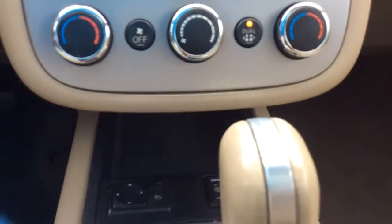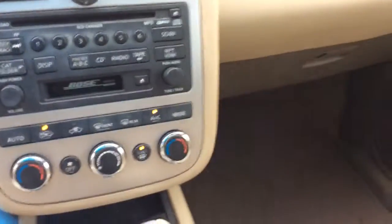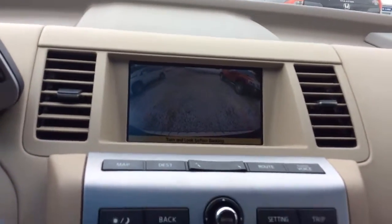It cranks right up, sounds like a champ. As you can see, all your steering wheel mounted controls are on here, got a cell phone holder back there, and a nice backup camera in this vehicle as well.